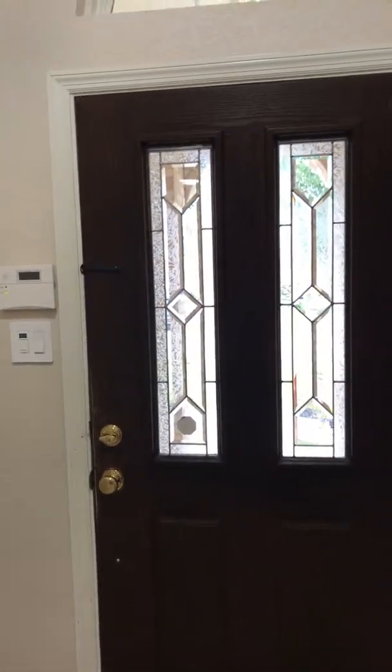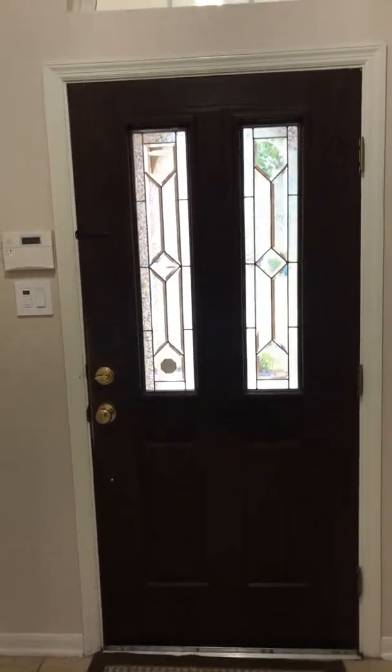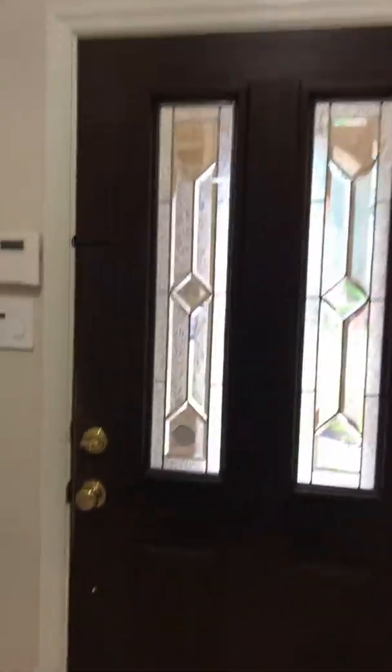I always start at the front door and you can see here it's got a couple of glass inlets. They're frosted for privacy as well as design. You've got the window above for some natural light to come through.